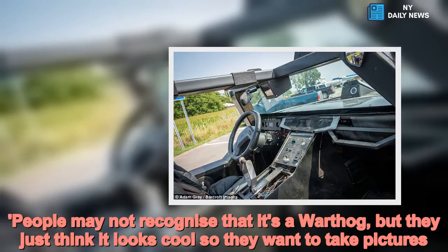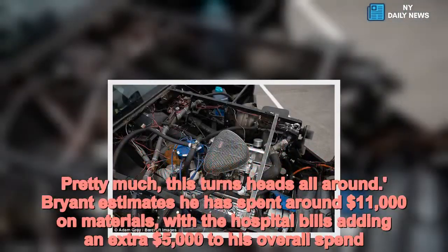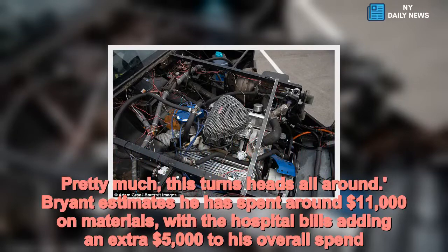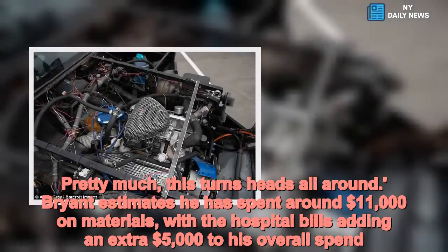Pretty much, this turns heads all around. Brian estimates he has spent around $11,000 on materials, with hospital bills adding an extra $5,000 to his overall spend.